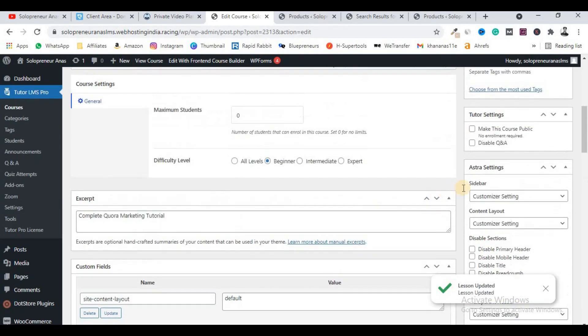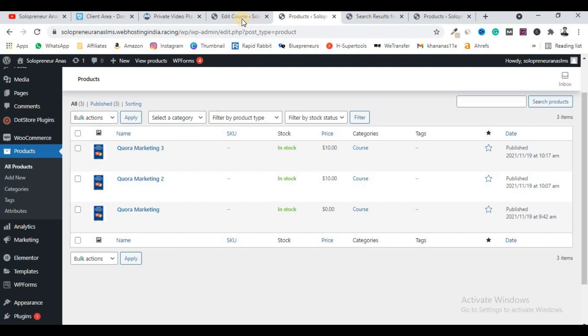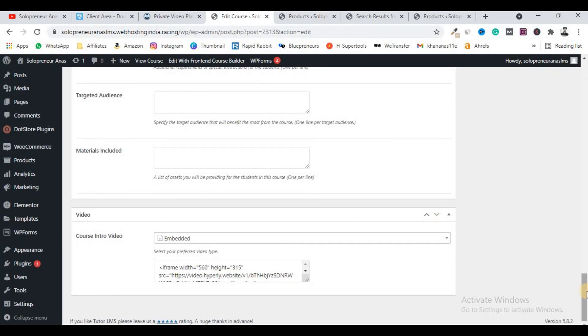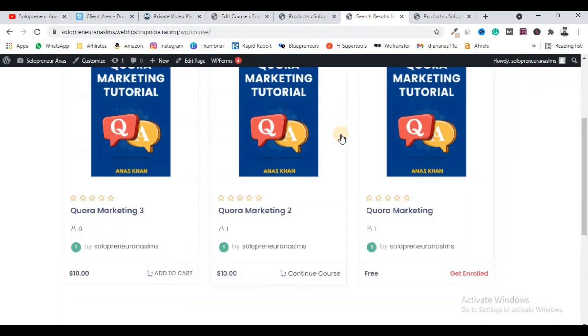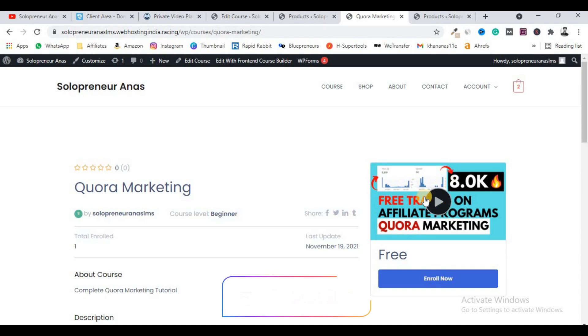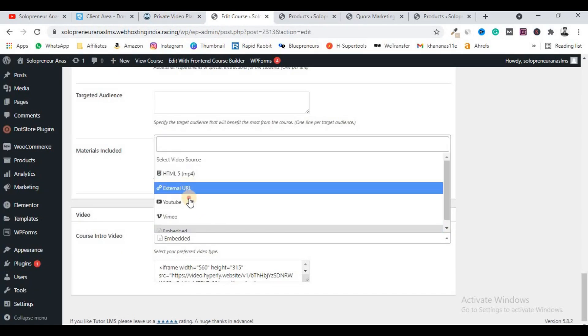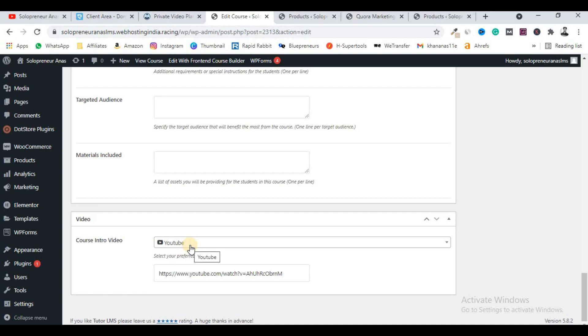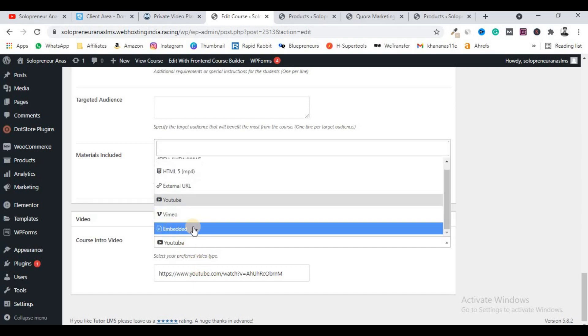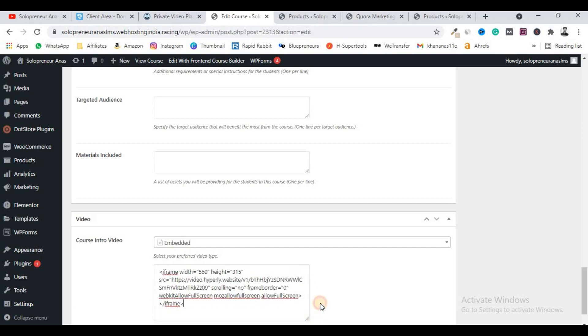After pasting the embed code, click Update Lesson. Then click the Update or Publish button to publish your course. For the course intro video at the bottom of the course editing page, you can similarly add an embedded code instead of a raw YouTube link. This ensures nobody can access the video without purchasing the course. Make sure you create separate videos for selling courses — do not upload your paid course videos publicly on YouTube.